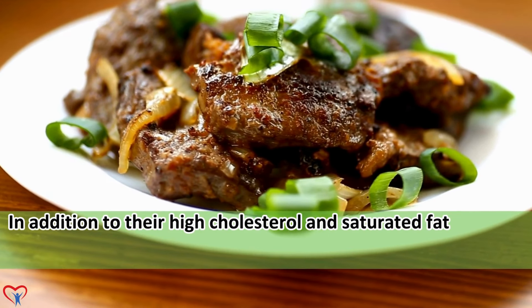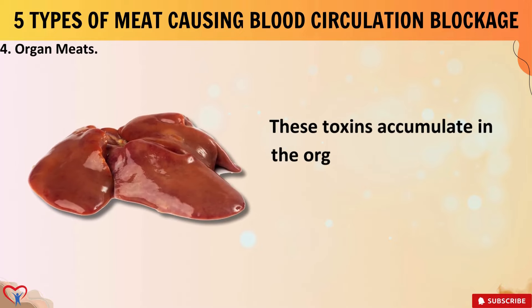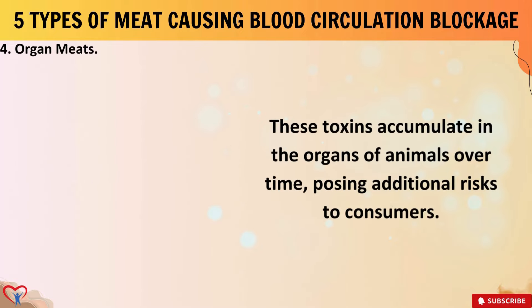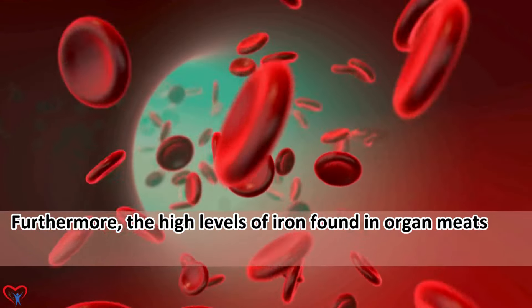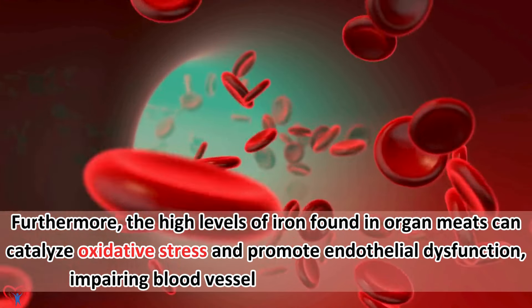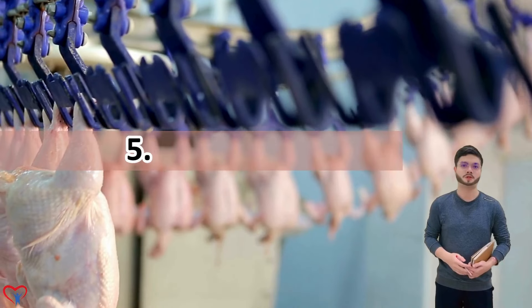In addition to their high cholesterol and saturated fat content, organ meats often harbor environmental toxins and pollutants, further compromising cardiovascular health. These toxins accumulate in the organs of animals over time, posing additional risks to consumers. Furthermore, the high levels of iron found in organ meats can catalyze oxidative stress and promote endothelial dysfunction, impairing blood vessel function and circulation.